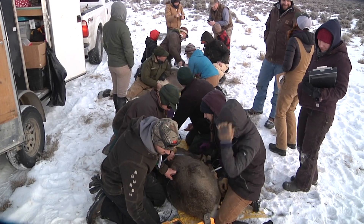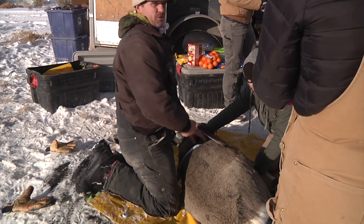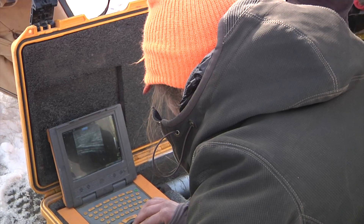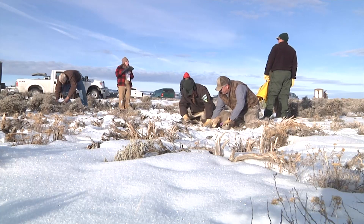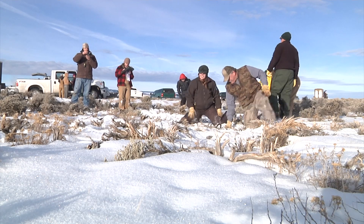Habitat is really the primary focus of our research, and that is, of course, reflective in the body condition of these mule deer. In the end, we want to better understand how mule deer reflect through their body condition the conditions that they experience on their summer range, fall range, and then ultimately full circle to winter and spring.